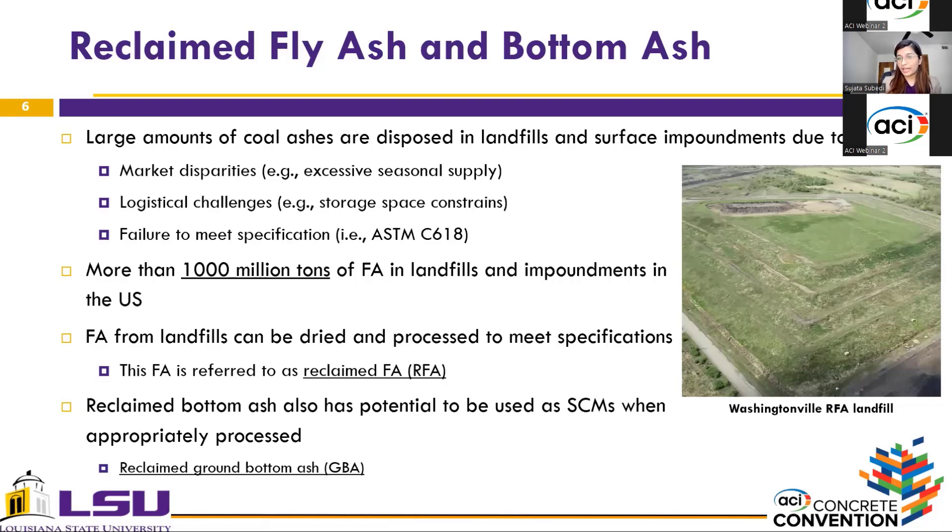The fly ash disposed in surface impoundments requires significant processing, but the ones disposed in landfills can be used by drying and minimal processing to meet specifications. These ashes are called reclaimed fly ash, or RFA. Along with fly ash, bottom ash is also produced in coal-fired power plants. However, the bottom ash is relatively coarser and has higher porosity than regular fly ash, so when used in concrete it is expected to worsen workability and reduce compressive strength. But since bottom ash has high silica and aluminum content, when properly processed by grinding, it could also be a potential SCM.